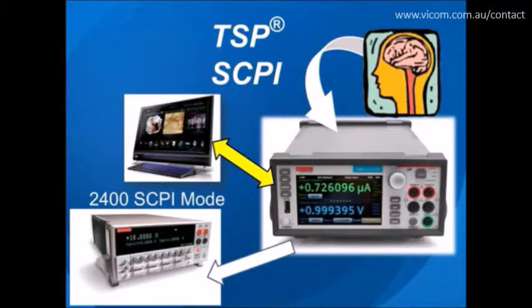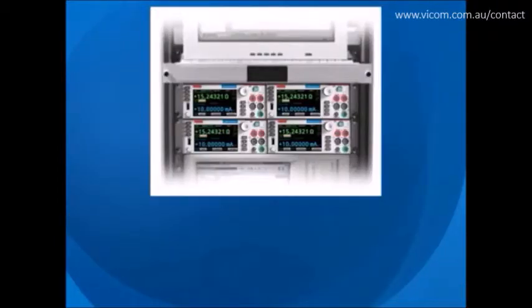With new capabilities, when the Model 2450 is integrated as part of a multi-channel IV test system, the TSP embedded scripting capability allows test scripts to be run by the instrument, enabling the user to create powerful measurement applications with significantly reduced development times.